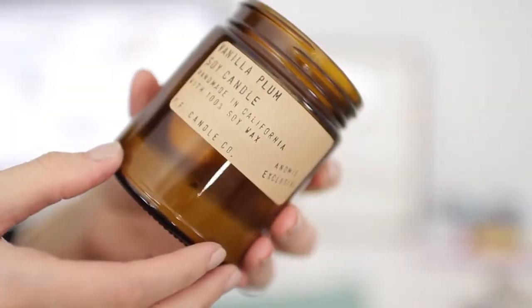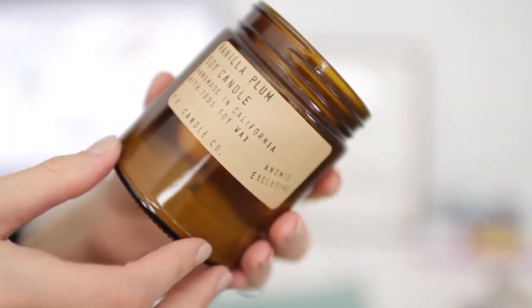She also sent me this candle, which I've completely burned down to the bottom — I'm so sad. It's called Vanilla Plum. It's a Shopanomie exclusive by PF Candle Company, which I love in general. It's a mixture of vanilla and plum. It smells very clean and fresh, takes over the room in a nice way — it almost smells creamy. If you're a candle lover, check it out.